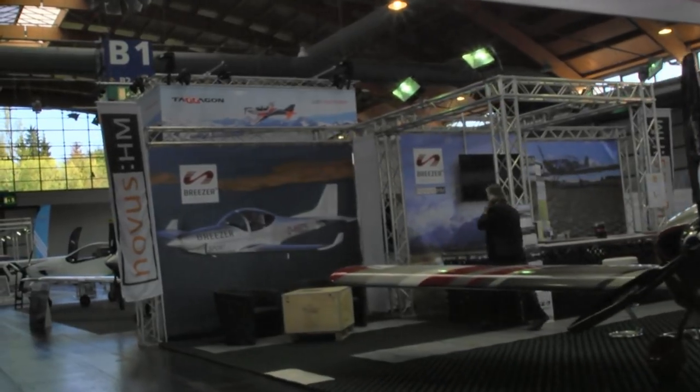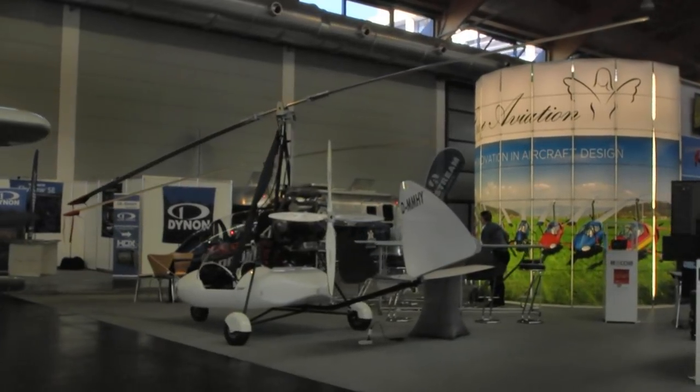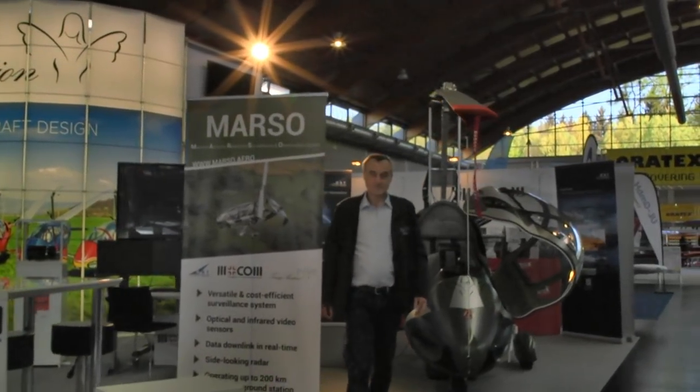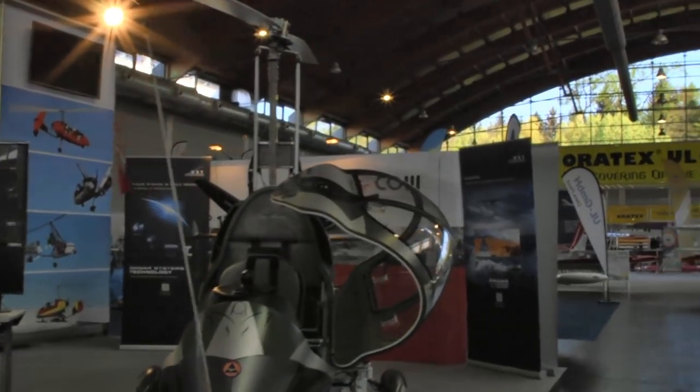Every place you look here at Aero, there are gyroplanes, it seems. We've got some here from a different company in various forms, and you can see that they've got versions that are enclosed and wide-open aircraft.